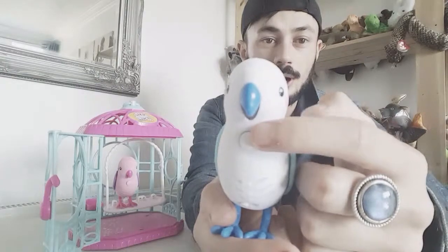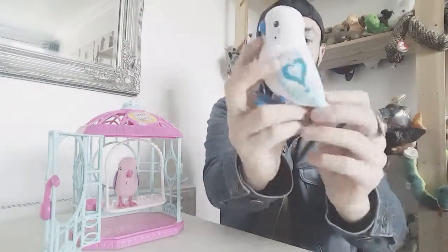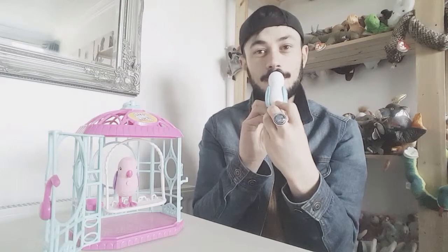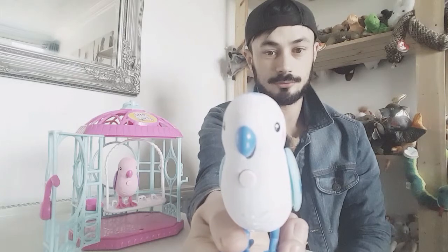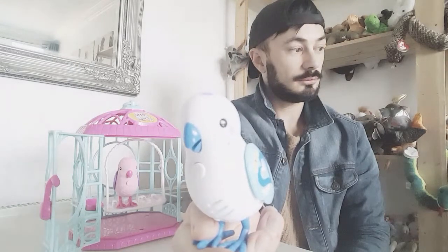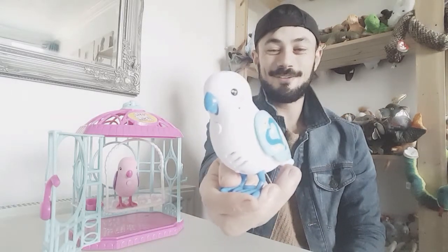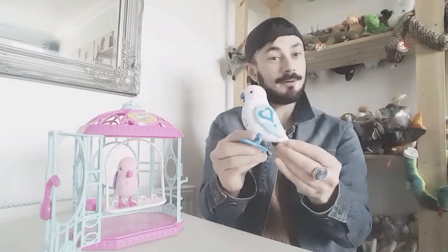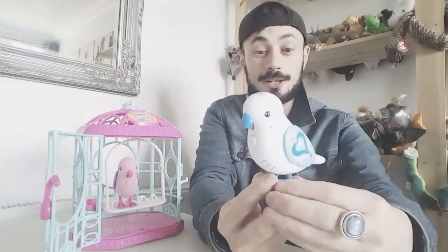If you hold this button it should repeat what you say. Let's give it a try: 'Hello everyone, my name's Lee Magpie.' And it repeated back: 'Hello everyone, my name's Lee Magpie.' That is so cute! You can interact with it, talk to her, and I love that you get two so you can share with friends. They're just such lovely little toys.